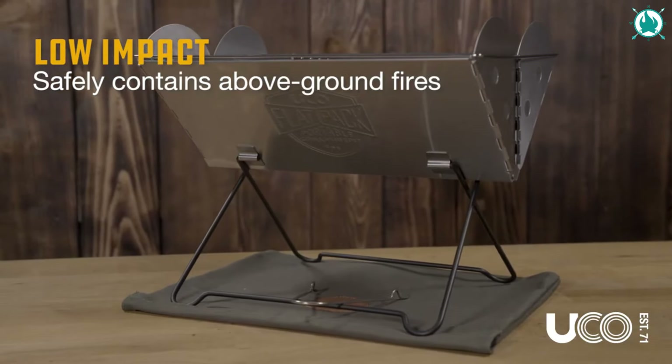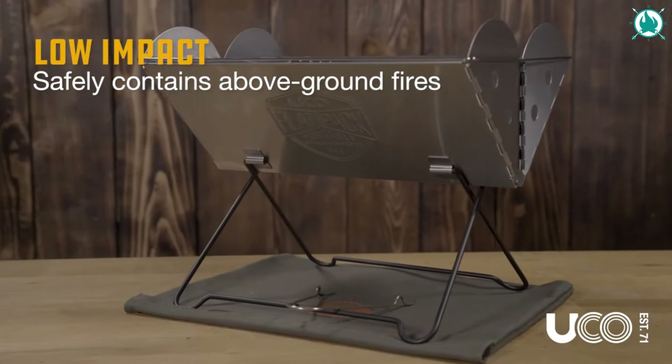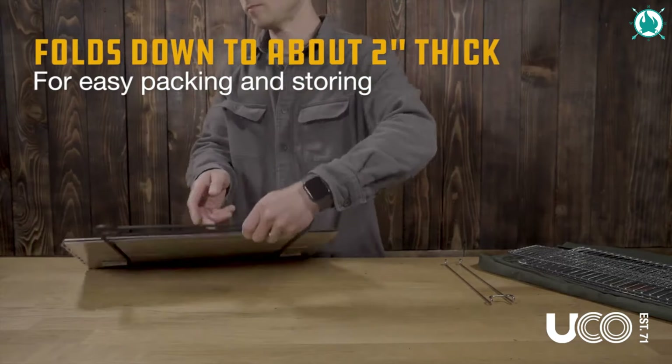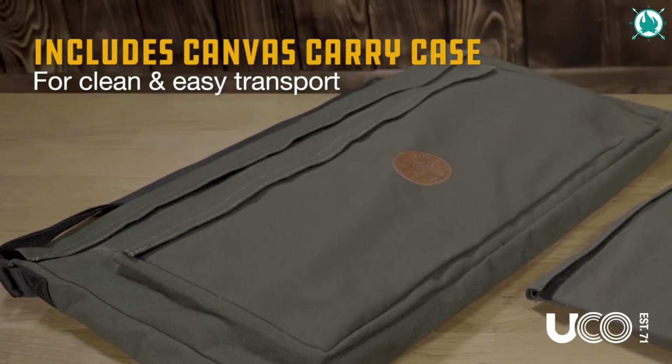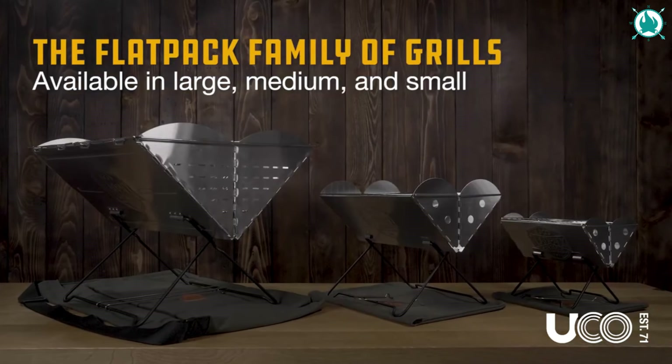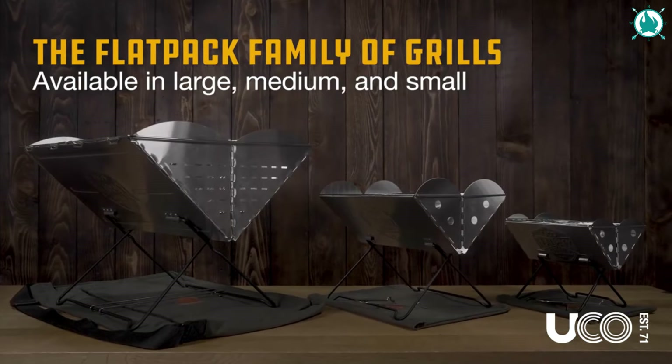The stable base and wind-breaking sides ensure that your flame stays precisely where it should. Plus, it's the eco-warrior of grills, leaving no trace behind. The price is $69 on Amazon, including a 30% discount.